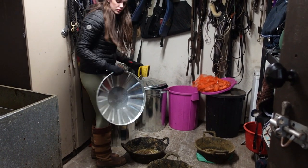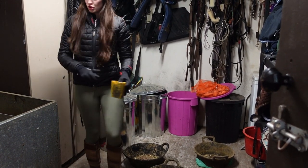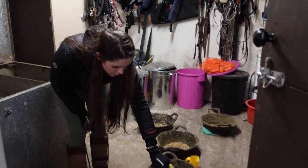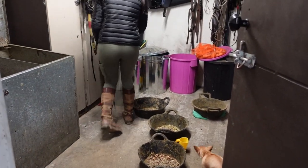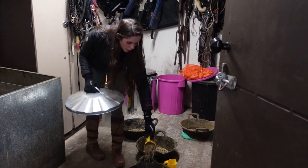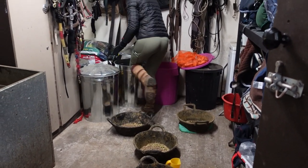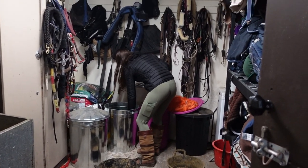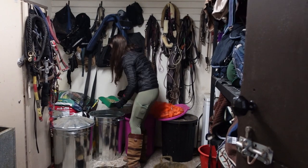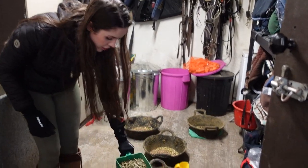I don't use a whole lot of supplements for the horses, but we have the joint balancer. Like I said, I'll get into that another day. Sunny gets one. These are actually grass nuts, which are kind of random, but we love these.